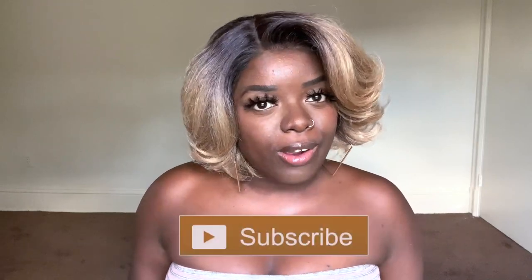Hey YouTube fam, it's your girl Gladys, aka Is That Your Hair, and welcome back to my channel. If you're new here, welcome — I'm so happy to have you here. Tap that subscribe button and hit the notification bell so you don't miss any of my videos coming up. Also feel free to follow me on Instagram at Is That Your Hair because I post on there all the time.